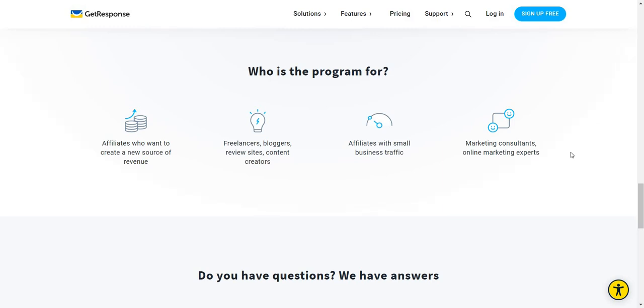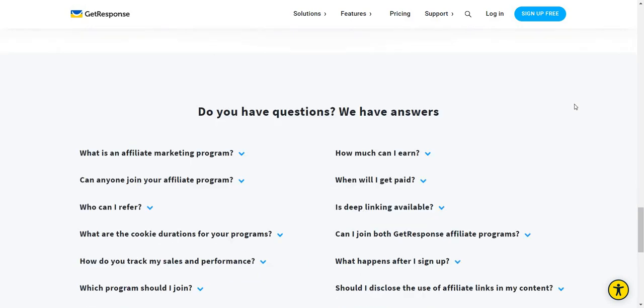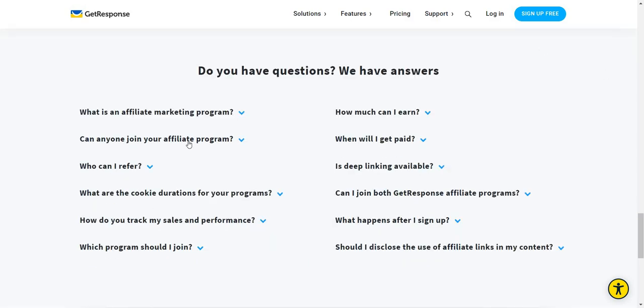The cool thing about GetResponse is that they've actually added so many features to their platform — they're not just email marketing anymore. It looks like they're moving more into an all-in-one builder when it comes to landing pages, webinars, and I believe some sales funnels as well. And last but not least, they have a Q&A section: do you have questions? We have answers.